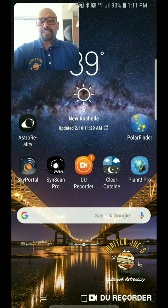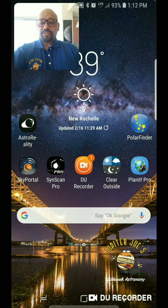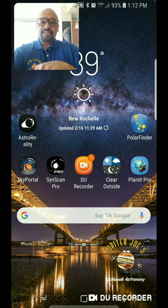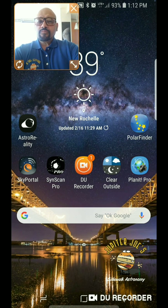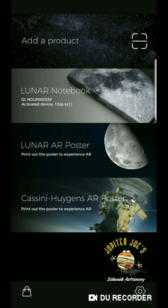So what we're going to do is introduce you to the application and give you a quick overview so you can download it yourself, install it, print out the AR marker they use, and start doing this on your own — especially if you're doing outreach, this is a great tool. Let's launch Astro Reality. Once the application loads, you'll see whatever components are installed. The first time you install it, you'll have the Lunar AR Poster and the Cassini Huygens AR Poster. The Lunar Notebook is a paid component — it's a physical book that you scan to enter a 3D augmented reality environment.